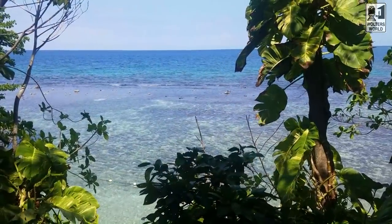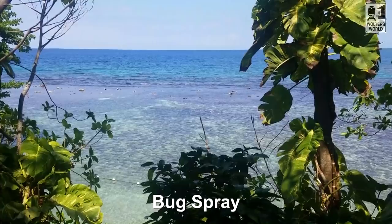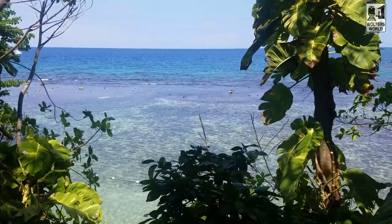The second thing is bug spray. A lot of people remember the sunblock because it's Jamaica and the beach, but the bugs here — the little mosquitoes, little bitey bugs — there are a lot of them. You can buy sunblock and bug spray here, but they're a lot more expensive on an island tourist hub than back home.